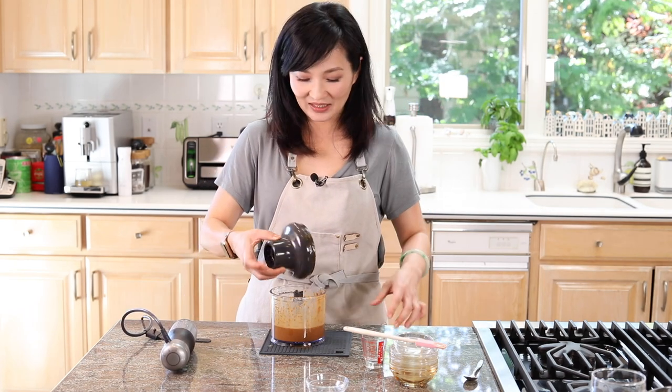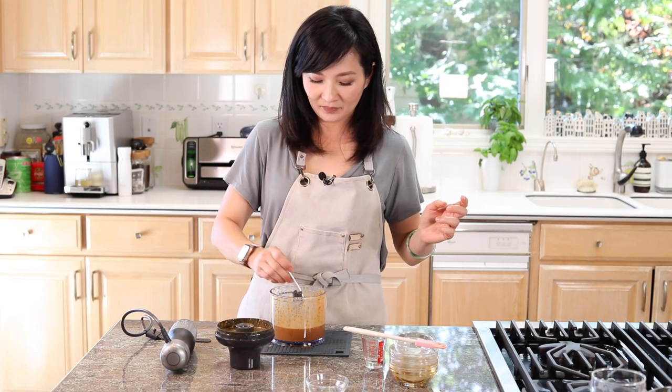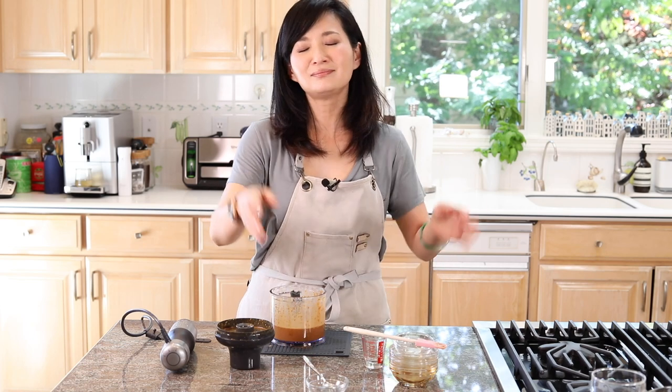It's ready — let's give it a taste. Oh my god, this is so good! Let's hurry up and make the noodle so I can finish this dish and show you my secret ingredient.